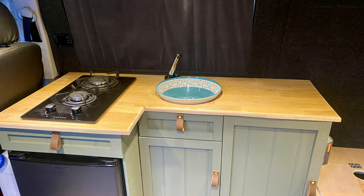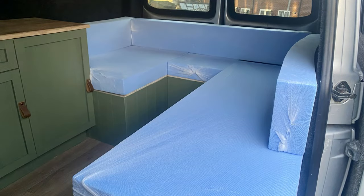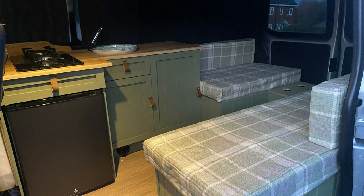We then added the hob and the sink to the solid wood top, and then added a little surround around where the burners are. We then ordered the cushions online for all the base units and the backs, and covered all the cushions with a matching tartan material — it's made such a difference to the inside of the van.